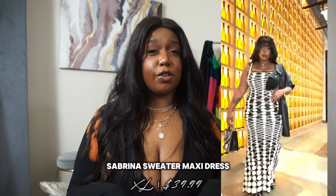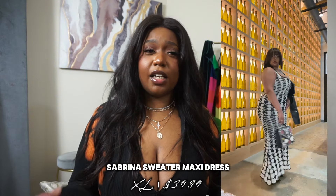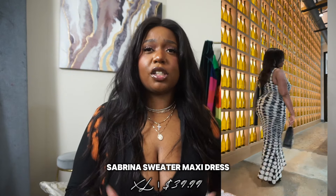Moving on — next up we have this sweater knit maxi dress. Another maxi dress! I've been really into dresses lately, especially the maxi dress silhouette, which we'll get into with some other pieces shortly.